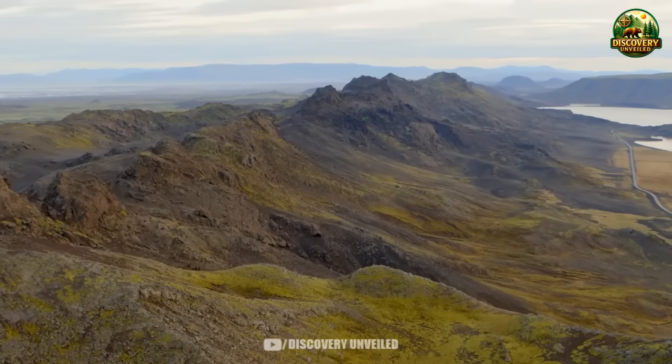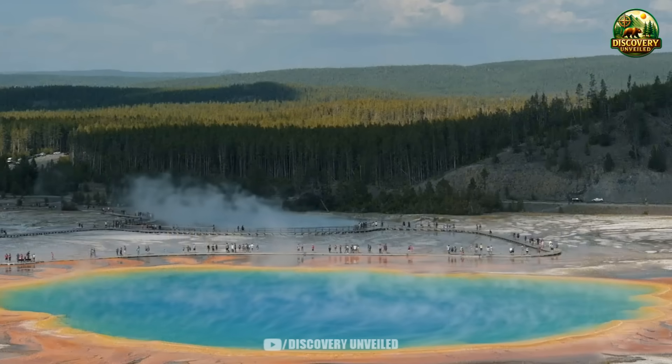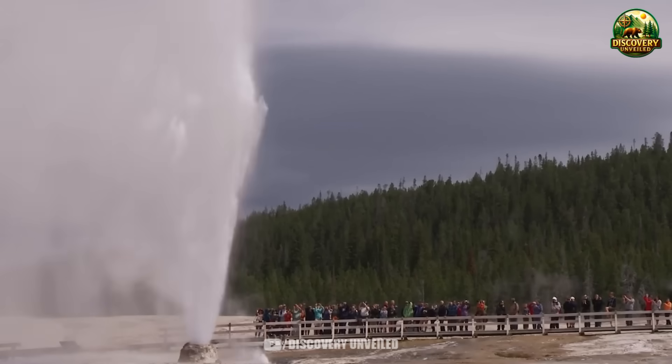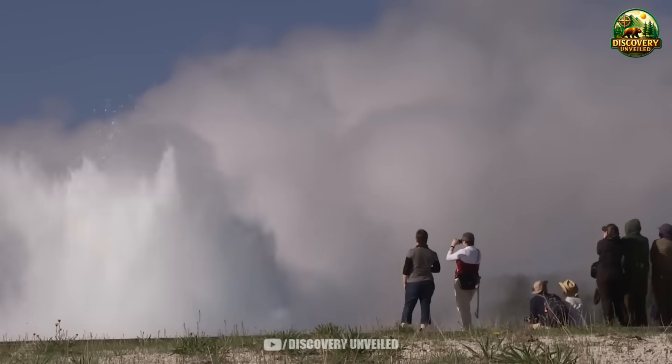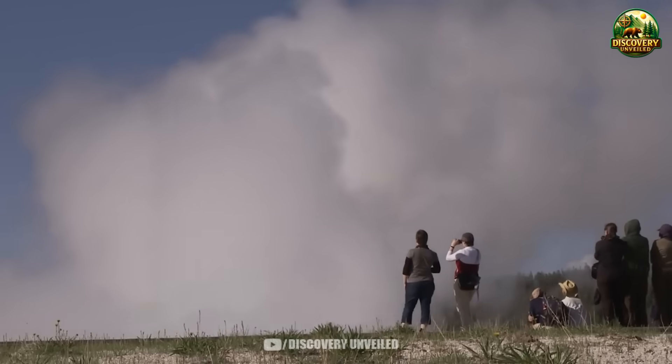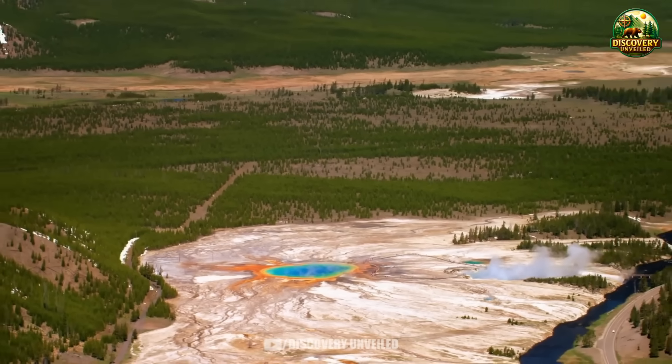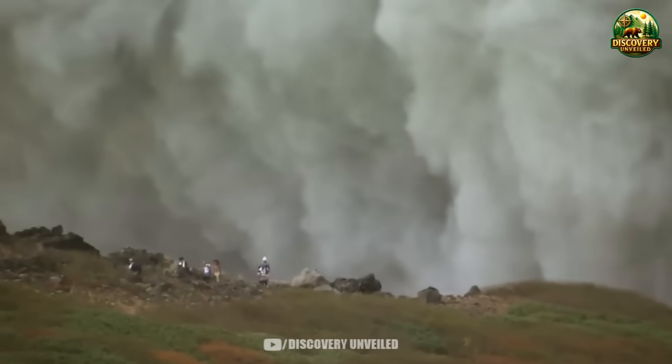For decades, Yellowstone has been seen as the safest place in the United States for people to get close to an active geothermal system. Millions of families believed the risks were under control, that there were places in this country that would always remain stable, no matter what happened elsewhere. But aerial images are beginning to challenge that belief.